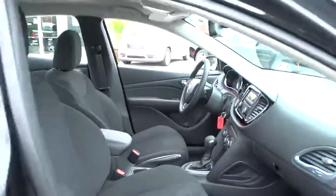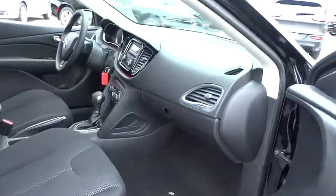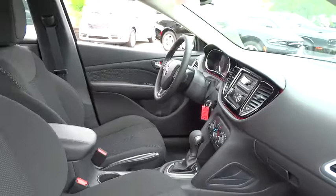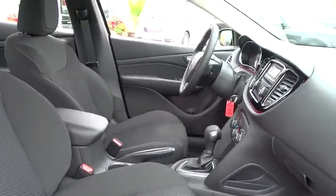This vehicle has less than 100 miles. Here are some of this vehicle's great options: traction control, Bluetooth, air conditioning front, front wheel drive, cruise control.